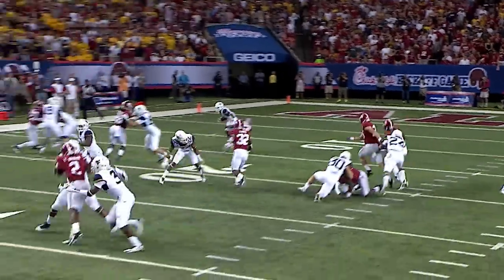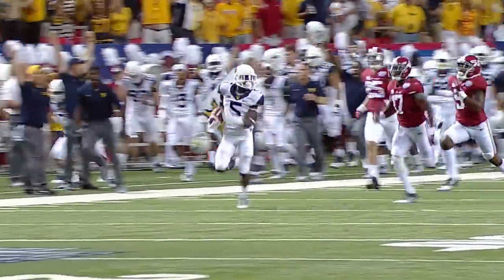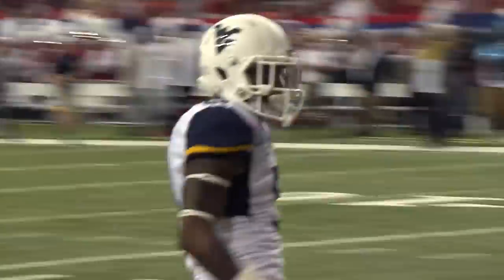Here's Alford on the return. Alford able to shake one. Alford is loose — look out! Alford past midfield, the race is on. Alford will take it all the way. Touchdown, Mountaineer!